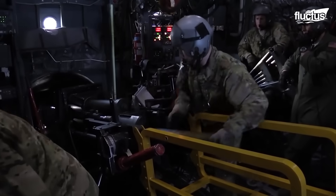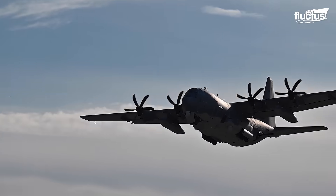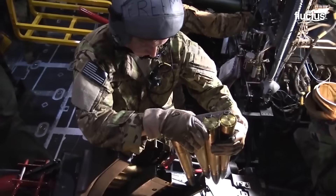A heavily adapted variant of the C-130 Hercules transport aircraft, nearly every inch of its 100-foot fuselage carries some form of weaponry.